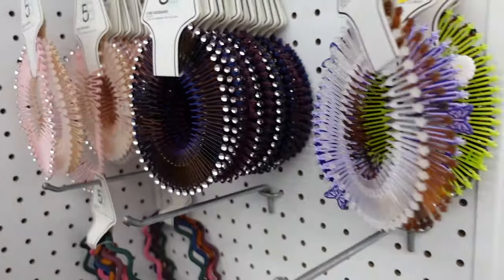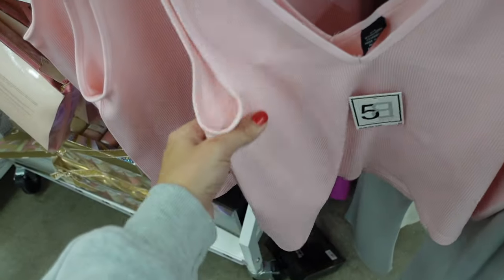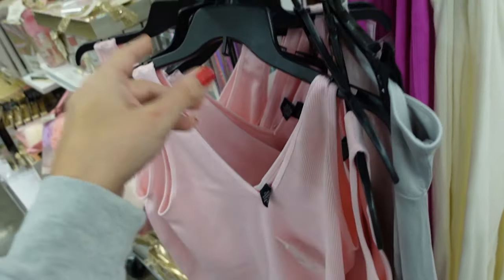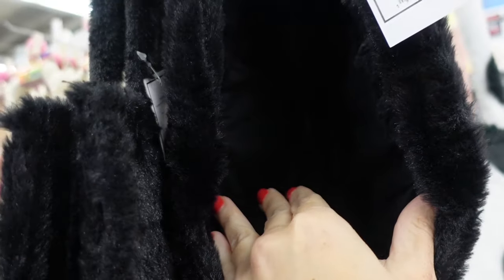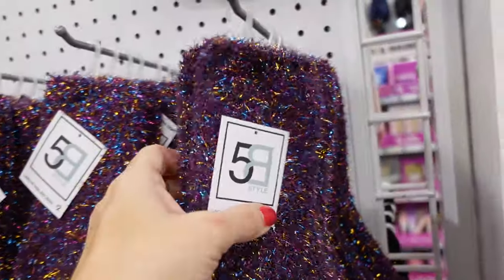Seamless ribbed tanks with a plunging V-neckline — shorter but not quite cropped. Only seeing the pink; these are five dollars. They also have these new furry totes with a snap closure in black, white and black, and pink.